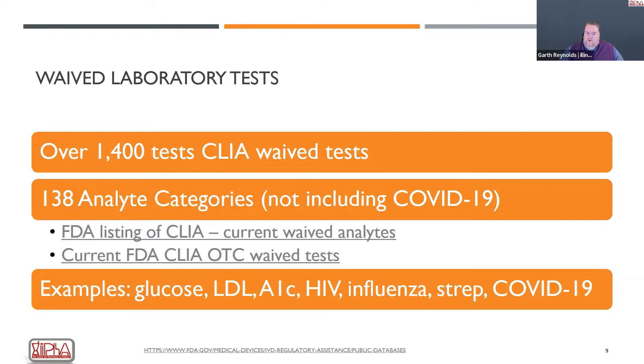There are actually over 1,400 CLIA waived tests — not including COVID-19. None of the COVID-19 tests being used as waived tests have actually been approved; they're all still under emergency use authorizations. When we take out COVID, there are 138 different types of CLIA waived tests analyzing various analytes. The link in the slides lets you see the full list, which also tells you which companies and their various identification numbers for those tests, and which are considered over-the-counter waived tests that patients can also purchase.